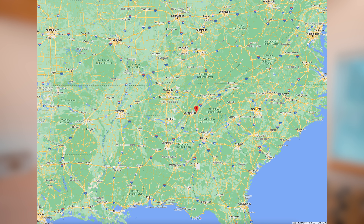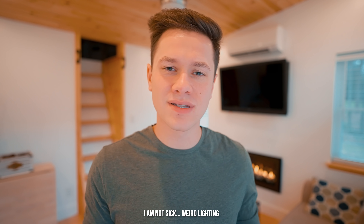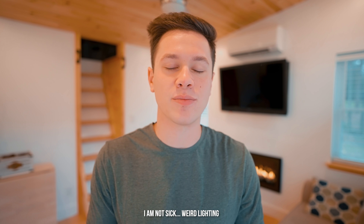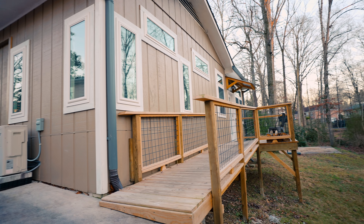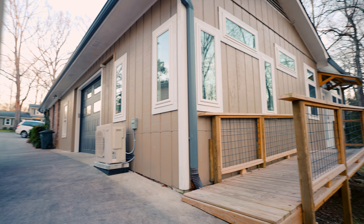This beautiful Airbnb is located in Cleveland, Tennessee, really close to Chattanooga or the Smoky Mountains. There's lots of things to do in the area, but I'm going to be taking you on a tour of this tiny house that is actually attached to the back of the owner's home.